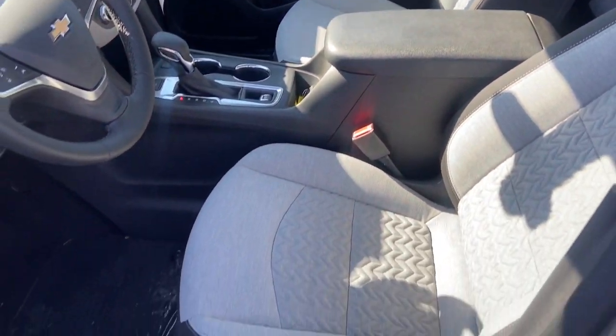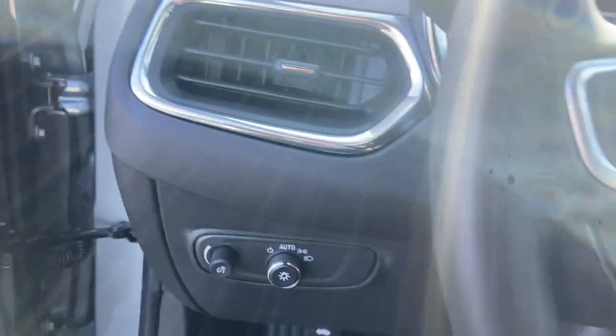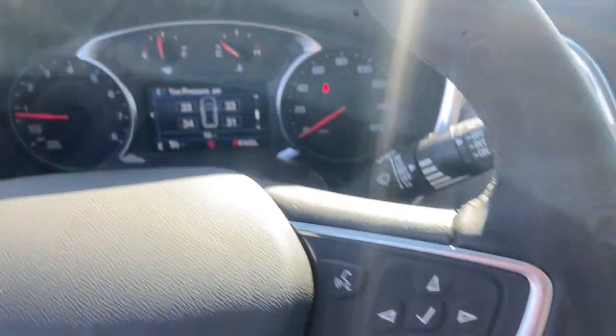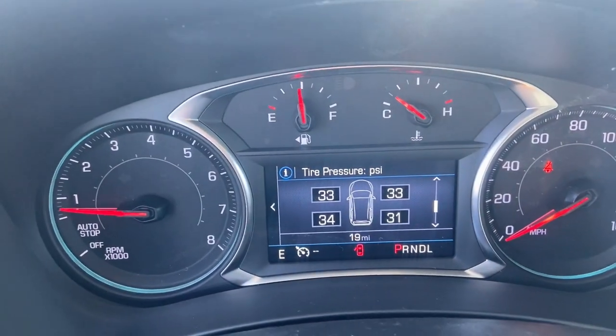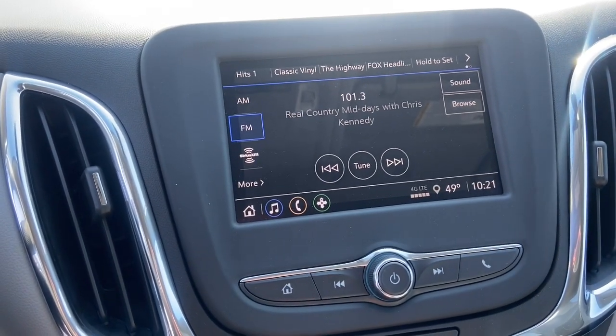These are just some of the great options this vehicle comes with: wireless Apple CarPlay and/or Android Auto, keyless entry, heated driver's seat, power liftgate, satellite radio, premium sound system, remote engine start, heated mirrors, Bluetooth connection, and alarm.